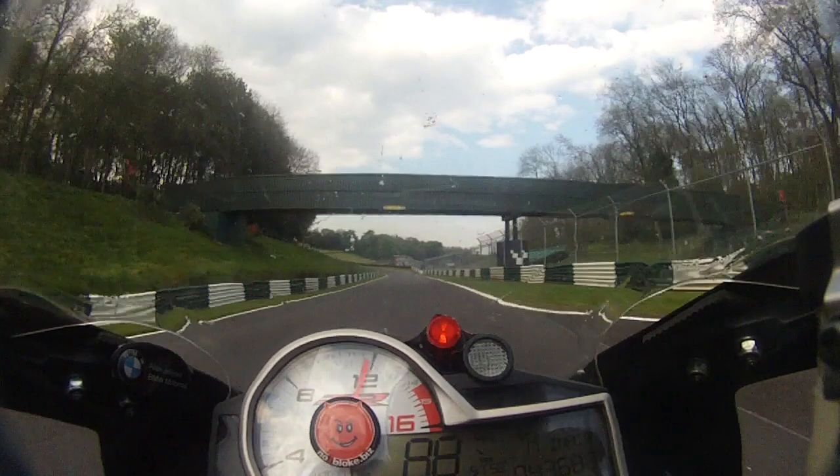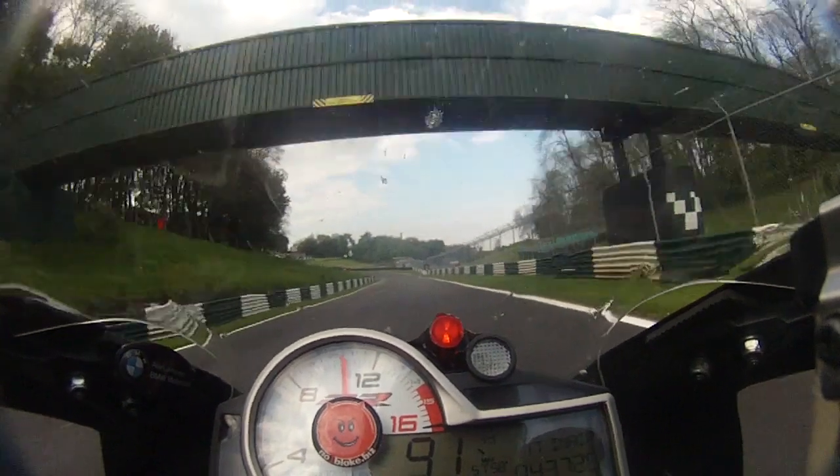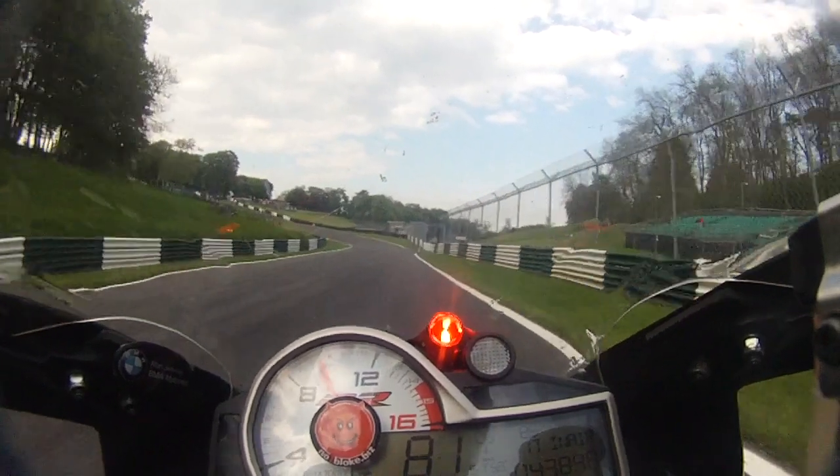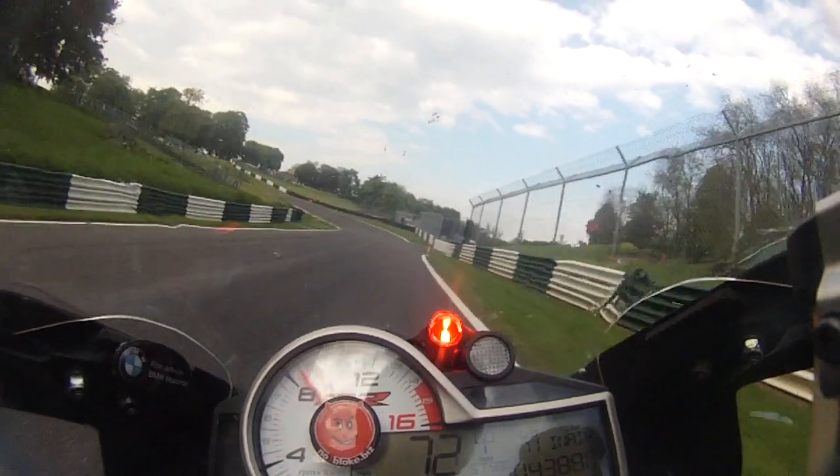Cadwell's bogey section — the mountain. A lot of people, me included, feel intimidated by the mountain. It's a little scary even for an advanced rider. It challenges everyone's ability, and if you don't treat it with respect, it can bite.